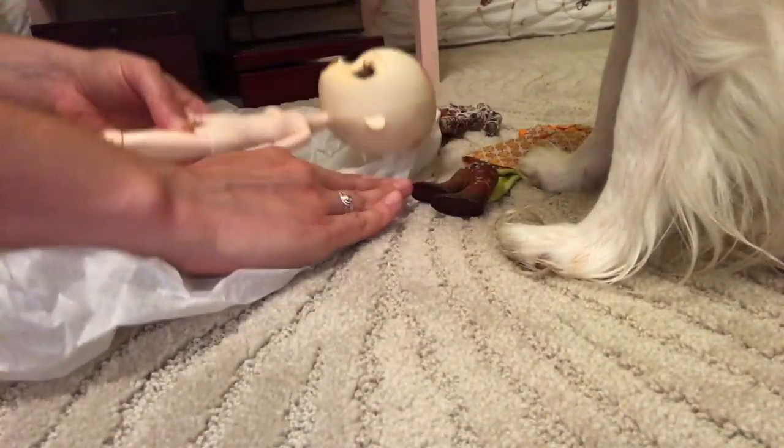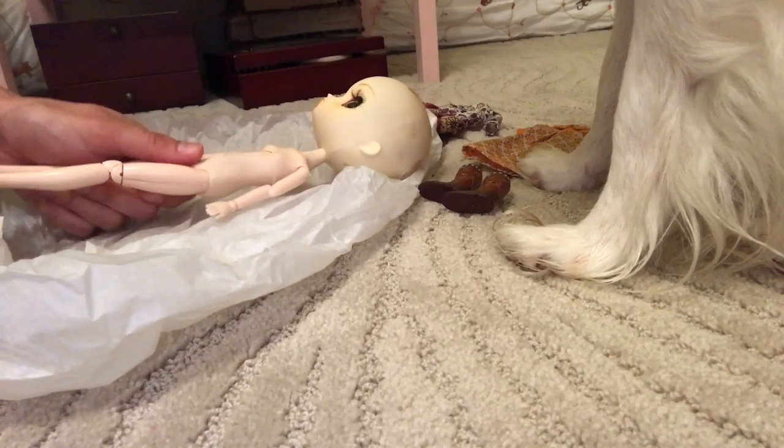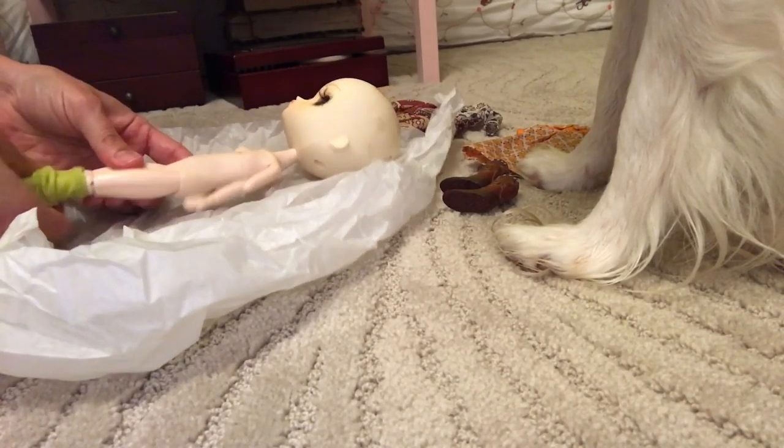Ito came to visit, and he didn't know that there was a camera rolling, but I don't think he would care. He's not particularly a shy fellow.